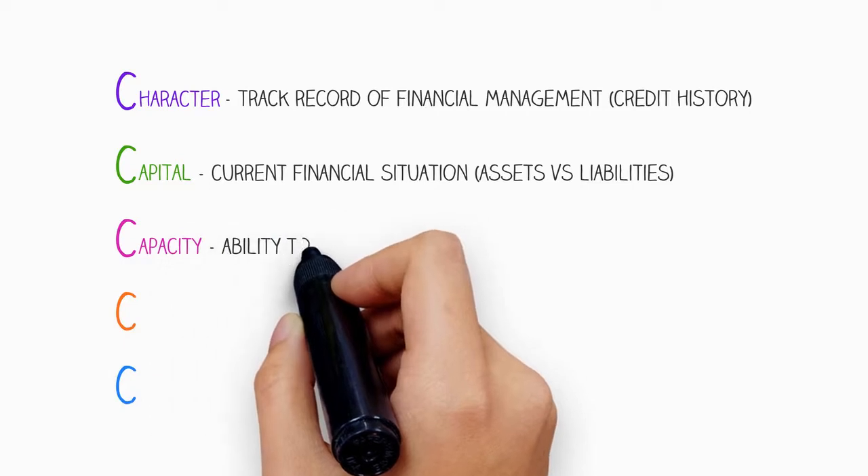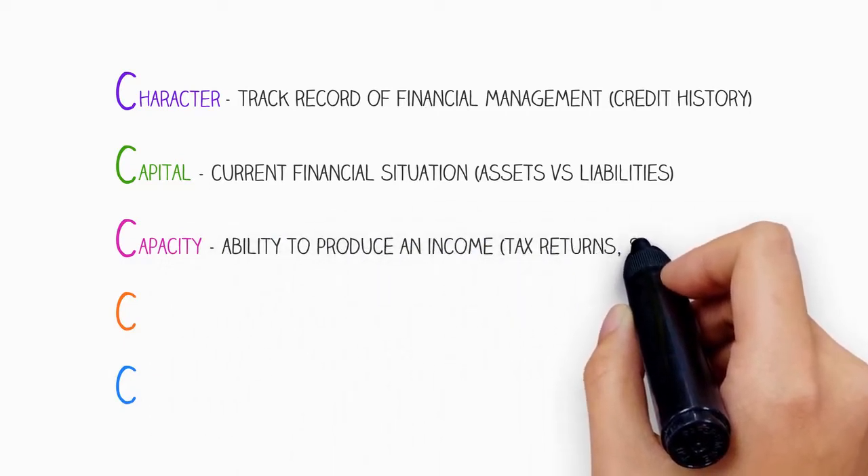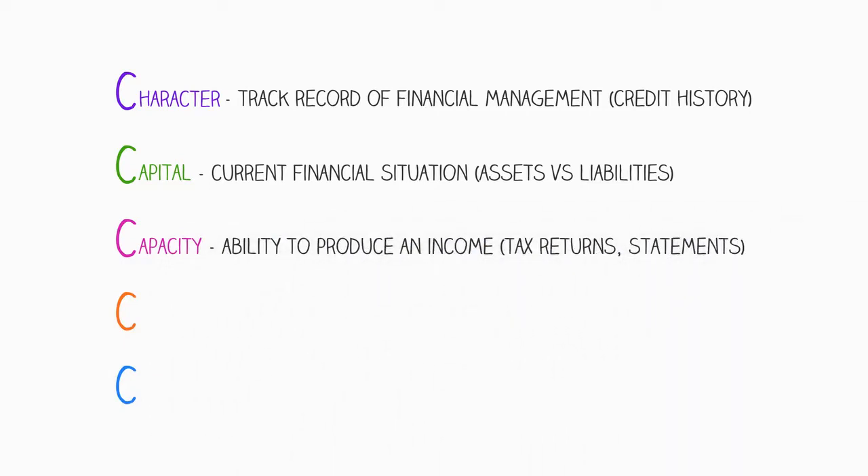There is capacity, which refers to the borrower's ability to produce an income and meet regular repayments. A lender can look at a variety of evidence to support a claim, examples being tax returns, bank statements, and even letters from employers. Stability of income is looked upon favourably.